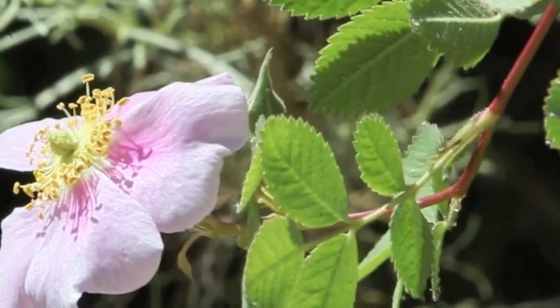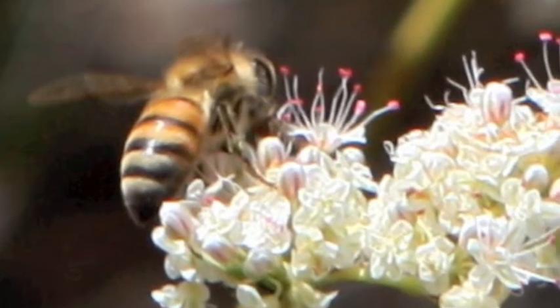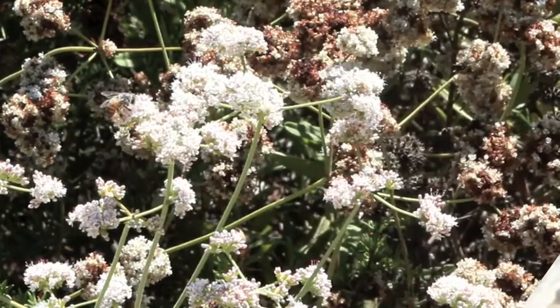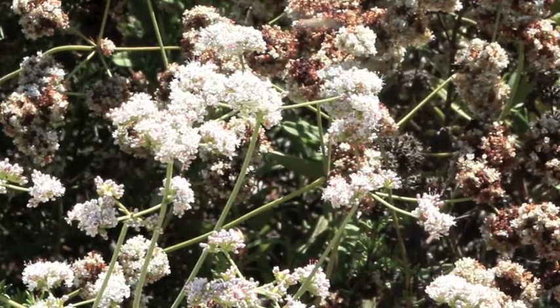In the butterfly garden in the summertime, you'll not see butterflies, but bees — yes, plenty of bees. The old saying 'busy as a bee' applies here.